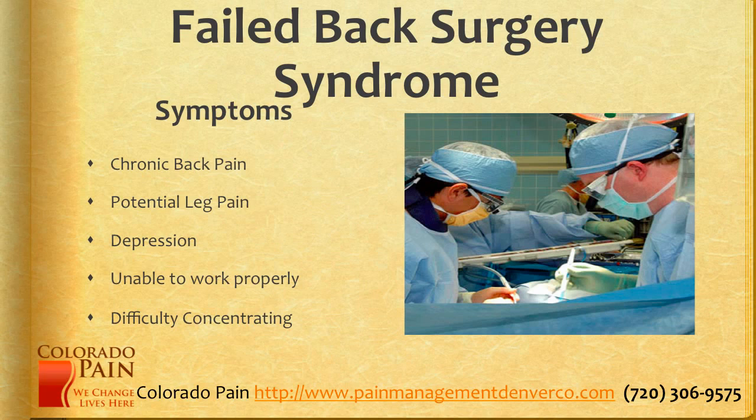The symptoms of failed back surgery are varied, and they can include chronic back and leg pain, depression, inability to work properly, and difficulty concentrating. It can kind of feed on itself, with the pain leading to depression and so forth.